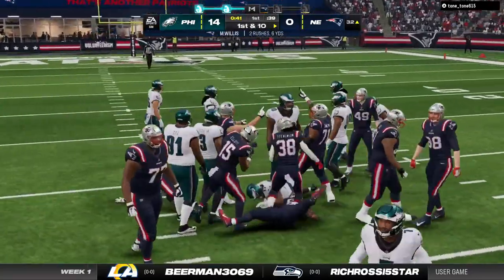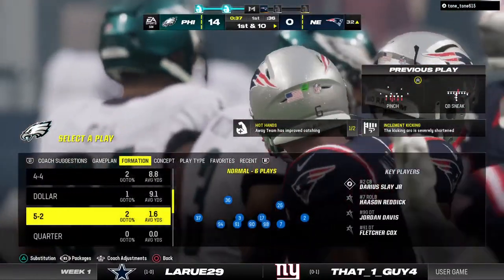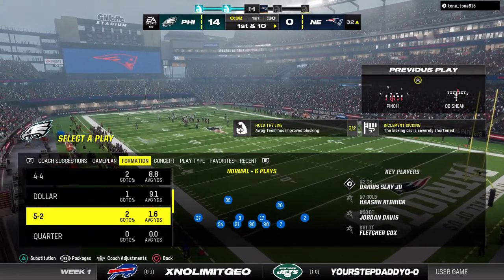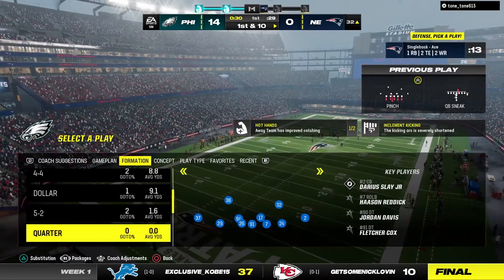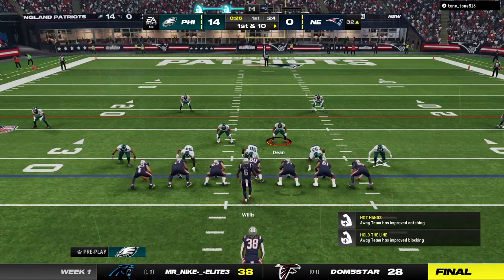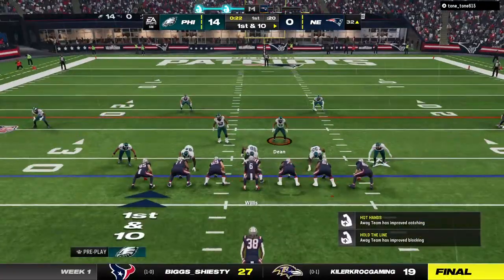Willis on the sneak — the defense right there to stop them. Did he get the yard he needed? He did, says the referee. Barely. First down. They only needed a few inches and didn't get much more than that, but by about the width of a shoelace, they convert on fourth down. This offense converts on fourth, and now a fresh set of downs — first and ten.